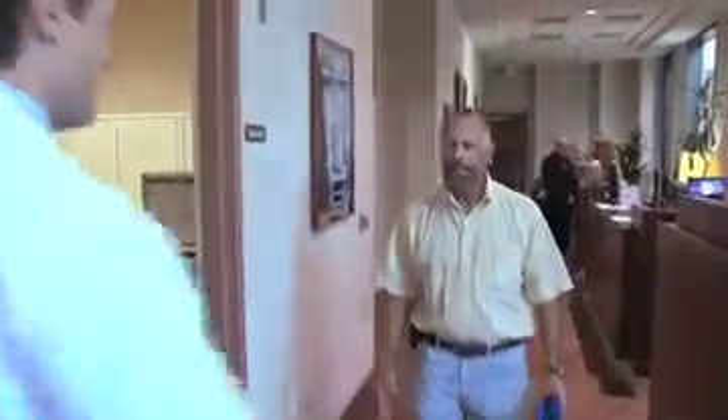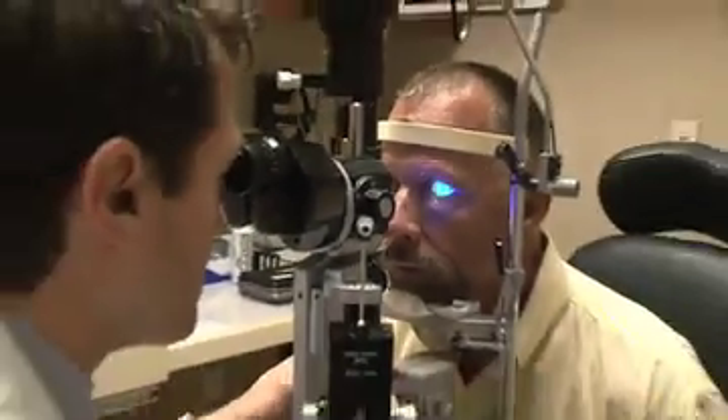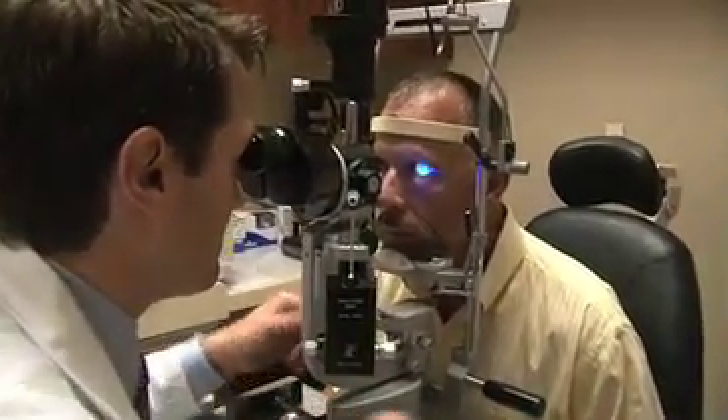Joe LeBac is undergoing cornea transplant surgery in both of his eyes. His vision had been deteriorating significantly over the past few years. At first I just thought I needed new glasses, but it wasn't that — it was the cornea itself.